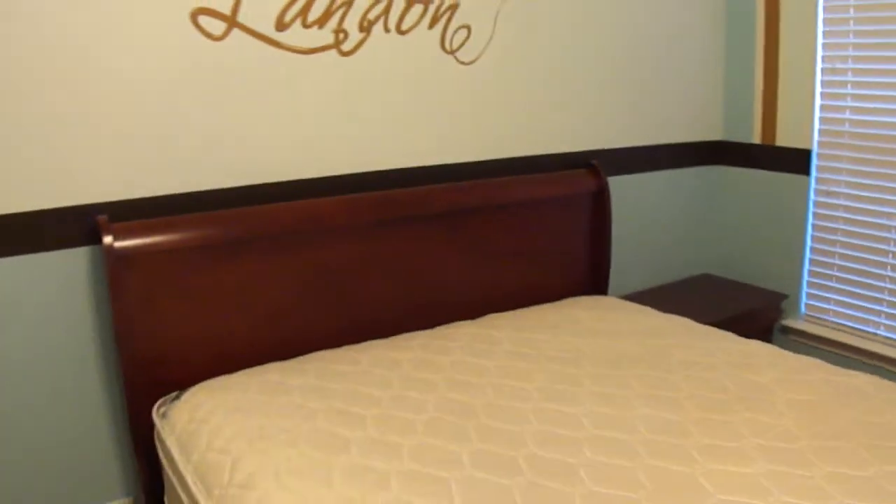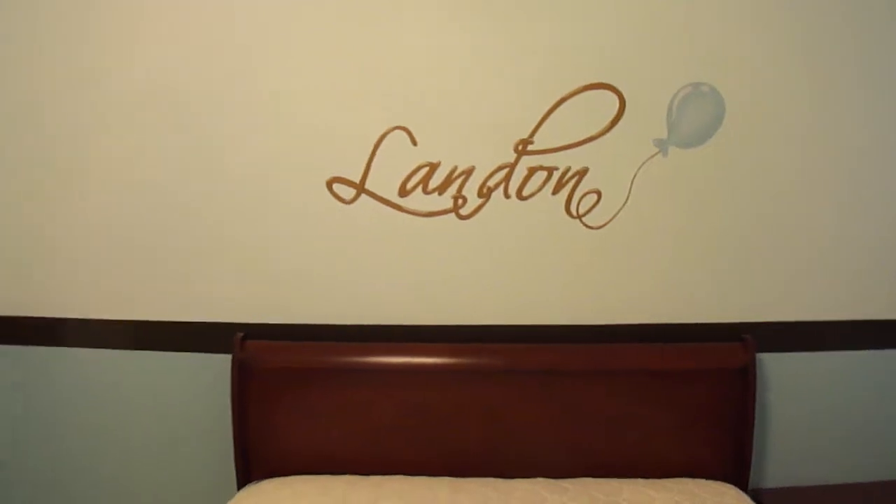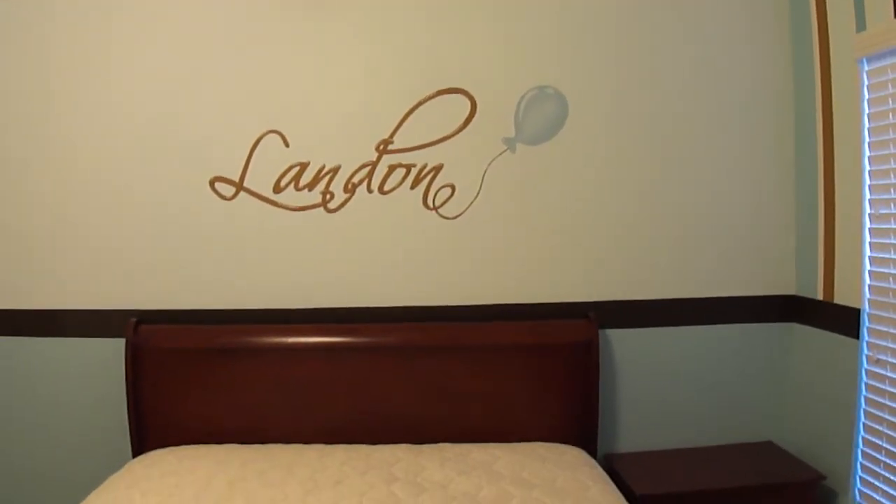This room was a beige guest room before. As you can see, it currently has a bed, which will be replaced by a crib — which, surprise surprise, is perfectly centered under the name Landon. Of course I had the dimensions, so I made sure everything was perfect.